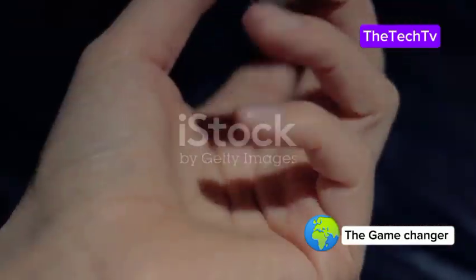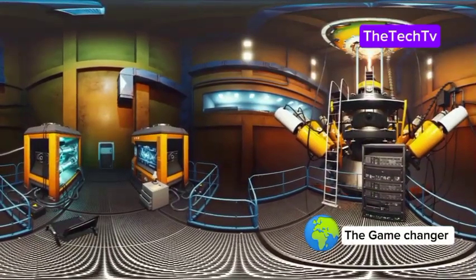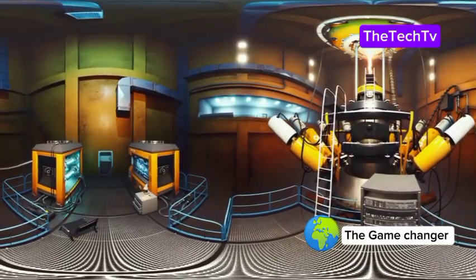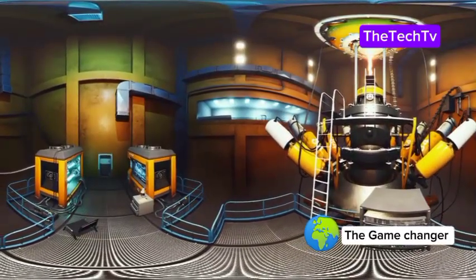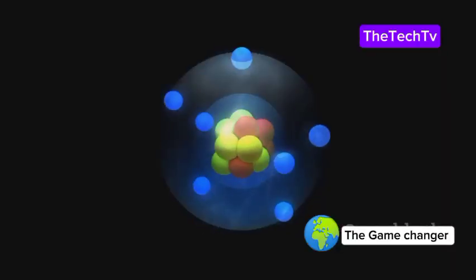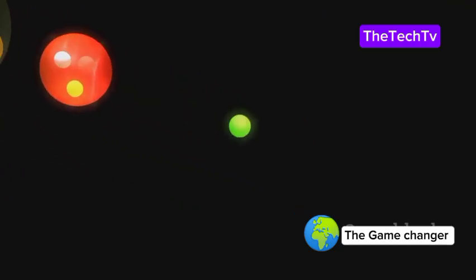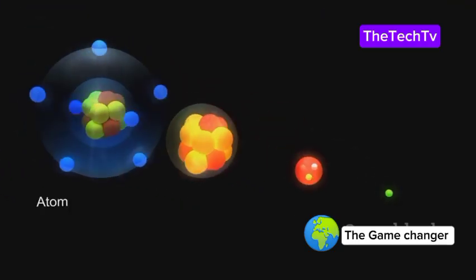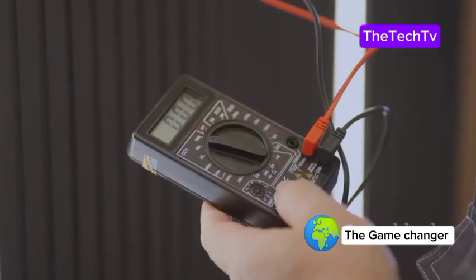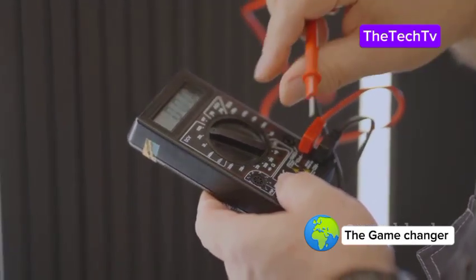These extra neutrons make carbon-14 unstable, setting it apart from more common carbon atoms. This instability is actually the secret to its power. Over time, carbon-14 atoms slowly transform, releasing energy in a process called radioactive decay — a natural change happening at a steady, predictable pace. Each atom lets go of a tiny bit of energy, turning into nitrogen and releasing a particle called a beta particle. This transformation is invisible to our eyes, but it's happening all the time, everywhere.